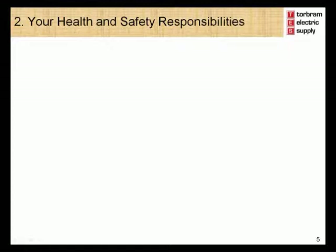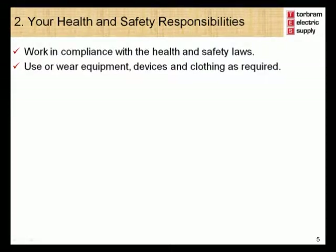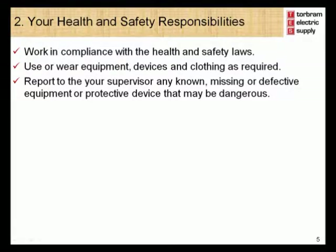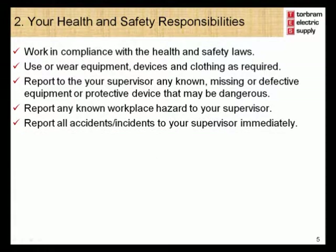Module 2 – Your Health and Safety Responsibilities. Torbram Electric Supply recognizes that everyone has a responsibility for health and safety. Your health and safety responsibilities include: you are expected to work in compliance with all local health and safety laws; you should use or wear equipment, devices and clothing as required for your job; report to your supervisor any known, missing or defective equipment or protective device that may be dangerous; report any known workplace hazards to your supervisor; and report all accidents and incidents to your supervisor immediately.